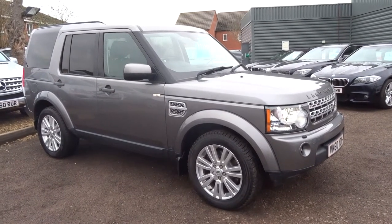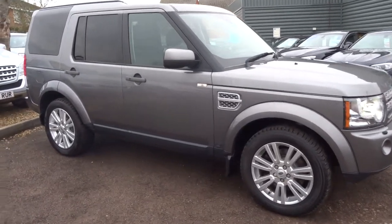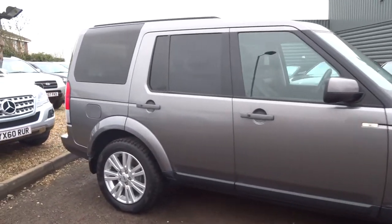Welcome to Country Car, my name's Tom. Here we have a lovely Land Rover Discovery. We'll give you a walk around the car and show a few of the features and the general condition of the car.